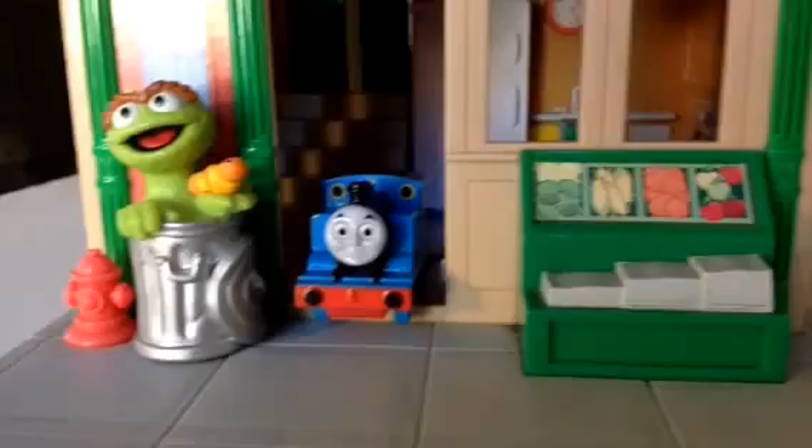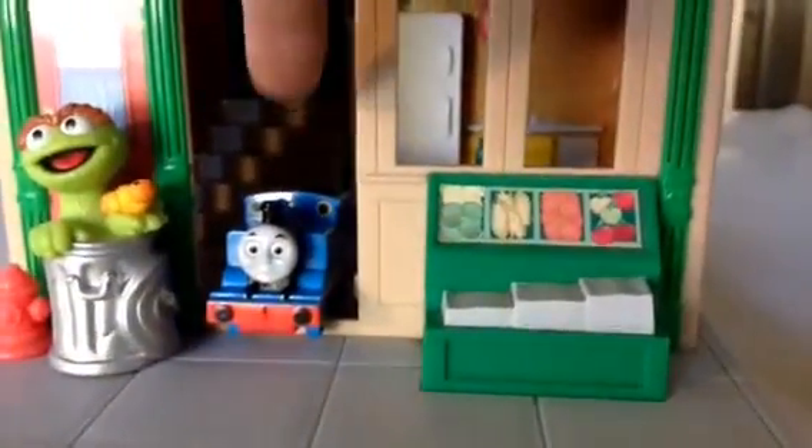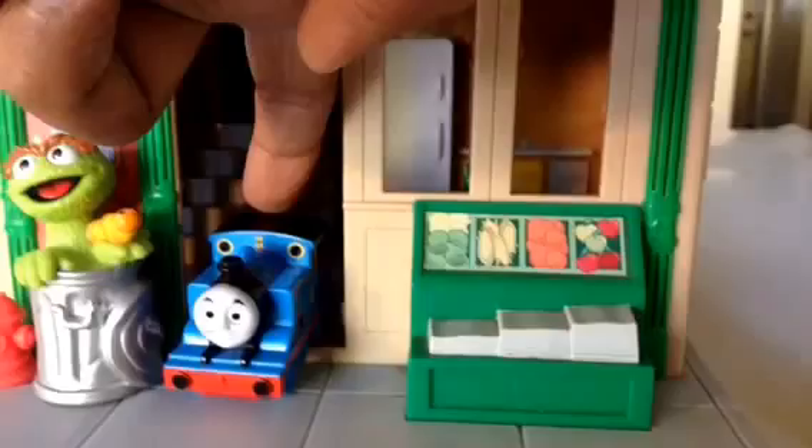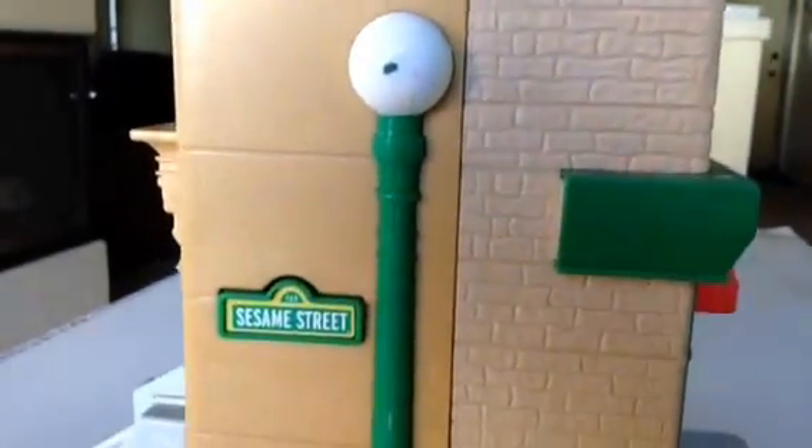I like the details. This Thomas the Tank Engine is pretty awesome. You can see this is plastic, not a die-cast one — pretty awesome. Lots of details, like I said. This is the best Sesame Street playset that I have.